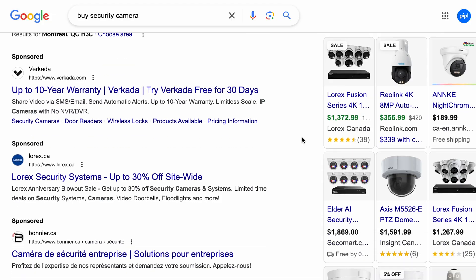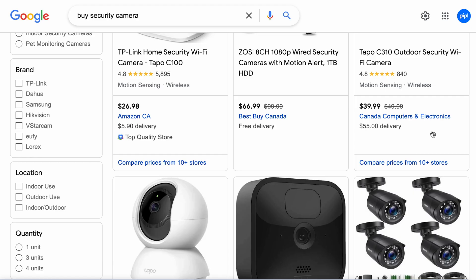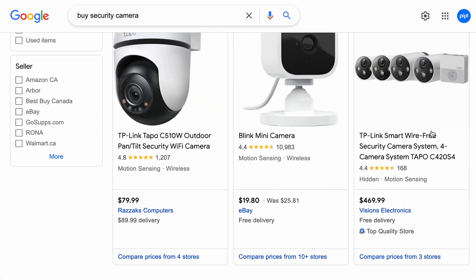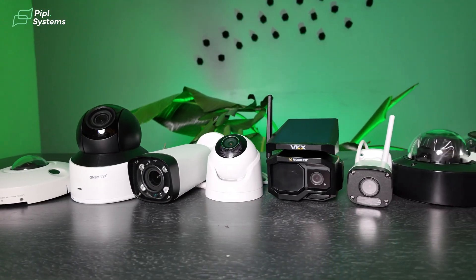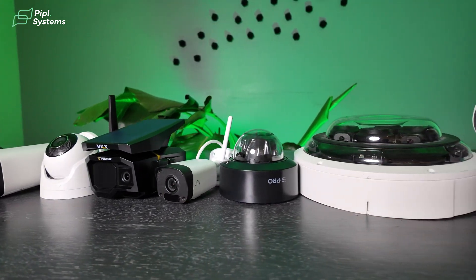How to choose the right surveillance camera for your facility? What parameters are important to consider to avoid regrets later? Hi, my name is Alex and this is the PeopleSystems channel. In this video, I've gathered all the information you will need to know before buying a new security camera. Whether you're new to this world or looking to upgrade your current system, stick around till the end to select the best camera for yourself and secure your facility.